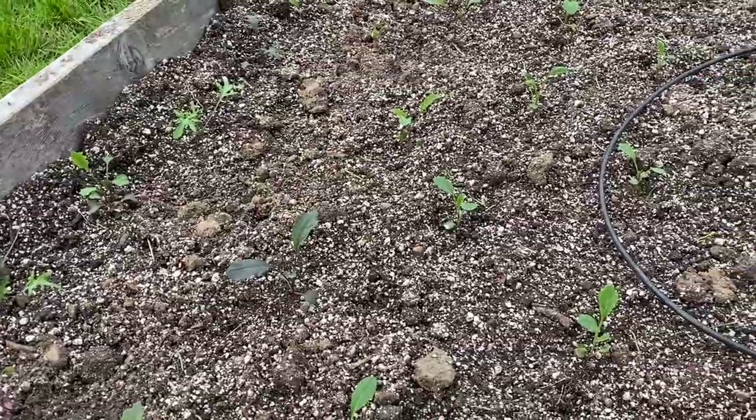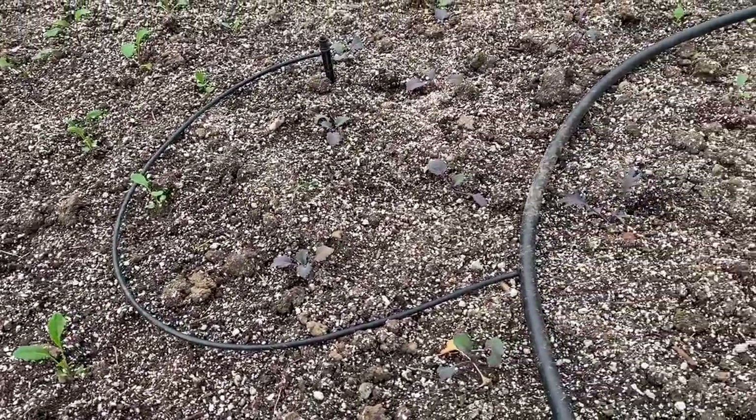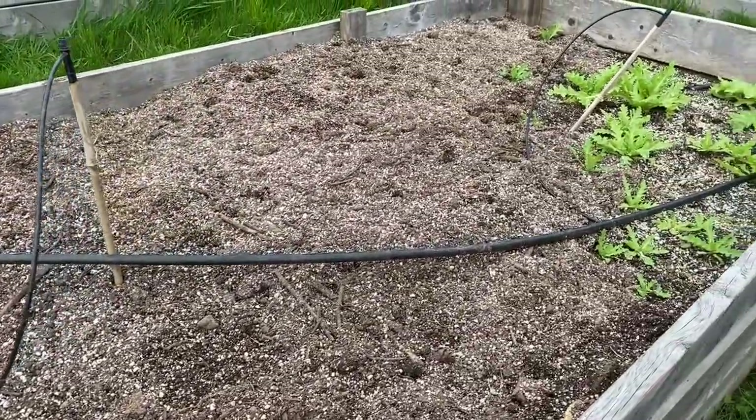This is the next brassica bed — I have two because brassicas take up so much room. One will have Brussels sprouts, cabbages, and broccoli — about one plant per square foot. This bed I've started with kale, seeded quite close together. That's fine for me because I can remove them as I want; I actually like the canopy they create in summertime to shade their roots. I'm harvesting them constantly so I'll be naturally thinning it, and the closer spacing helps prevent them from falling over later in the year.